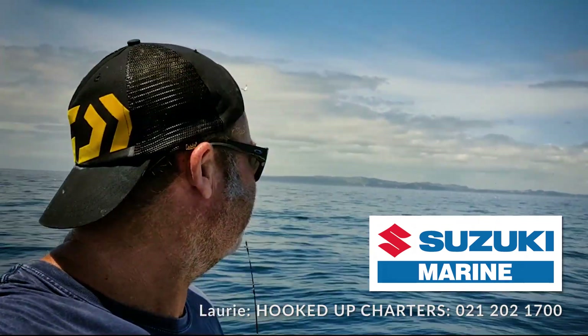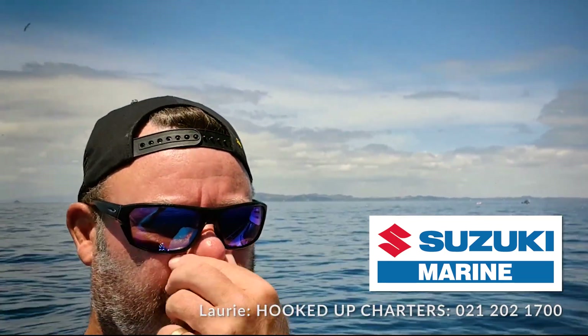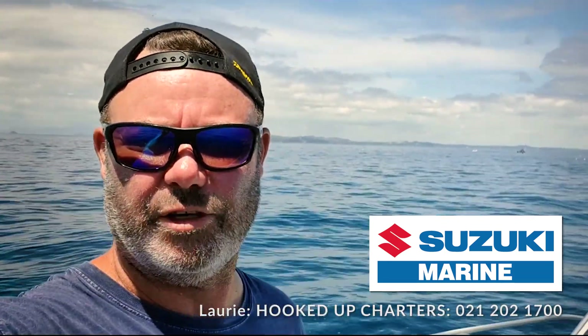Fishing report from Hooked Up Charters. It's Sunday the 10th of January, just over the first week of the new year.